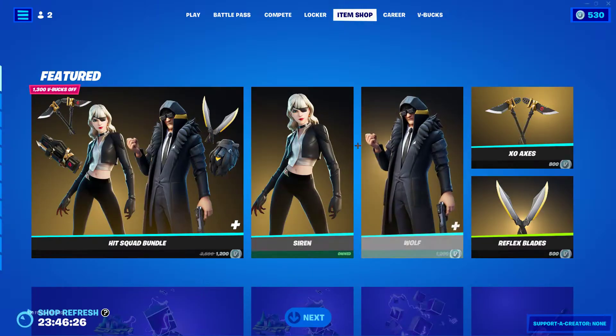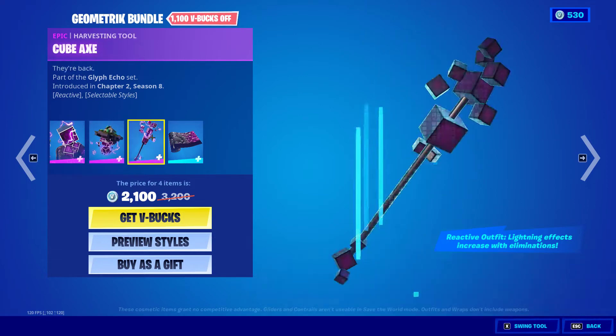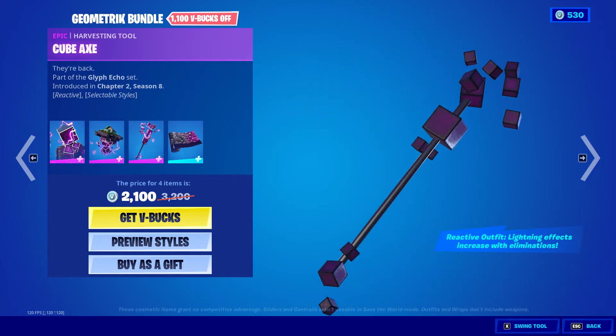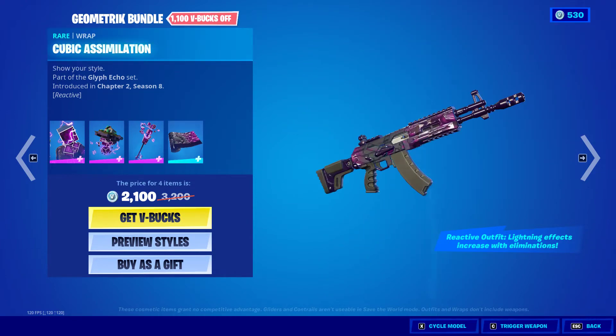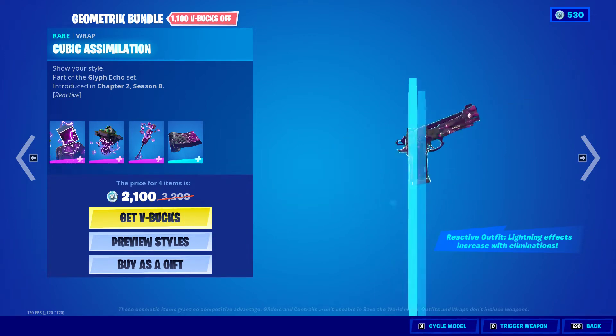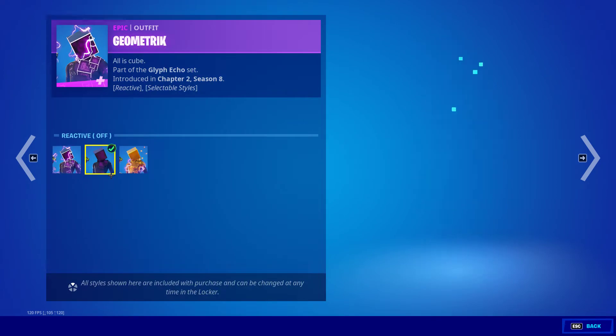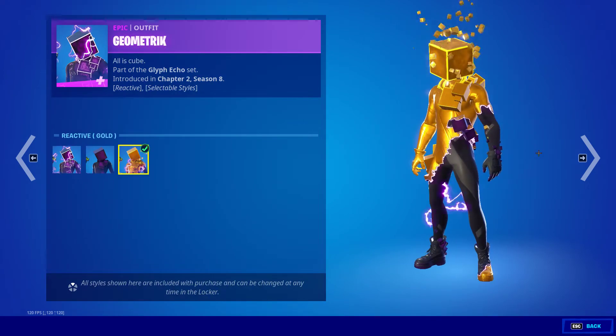Pretty cool geometric bundle is back with the Geometric Floating Island Cube Axe and the Cubic Assimilation. For the styles we also have the non-reactive and then the reactive gold style.